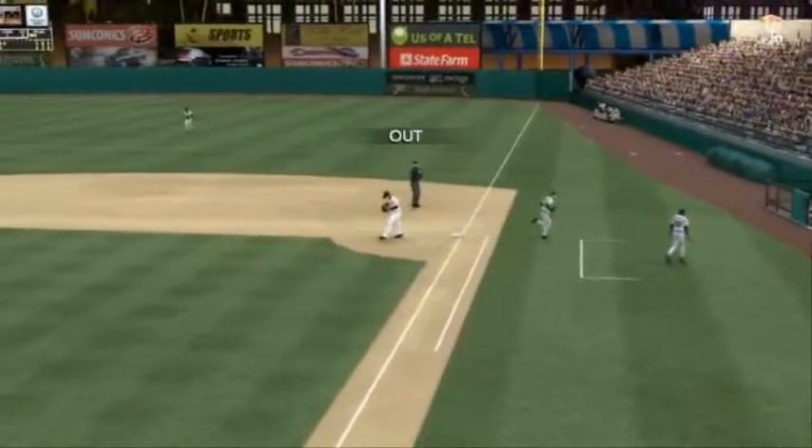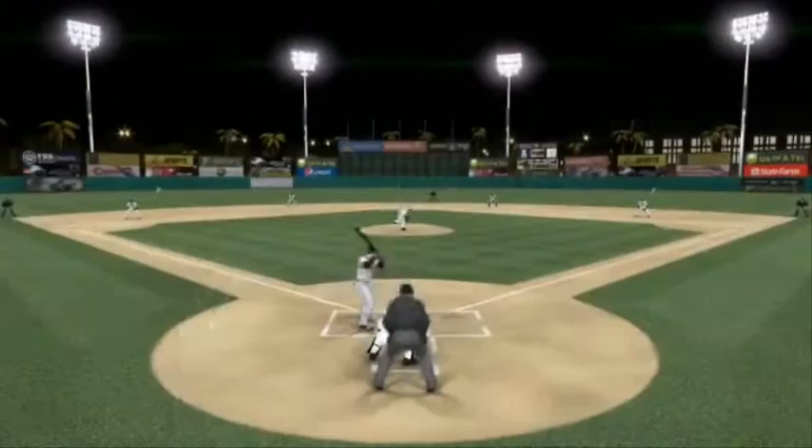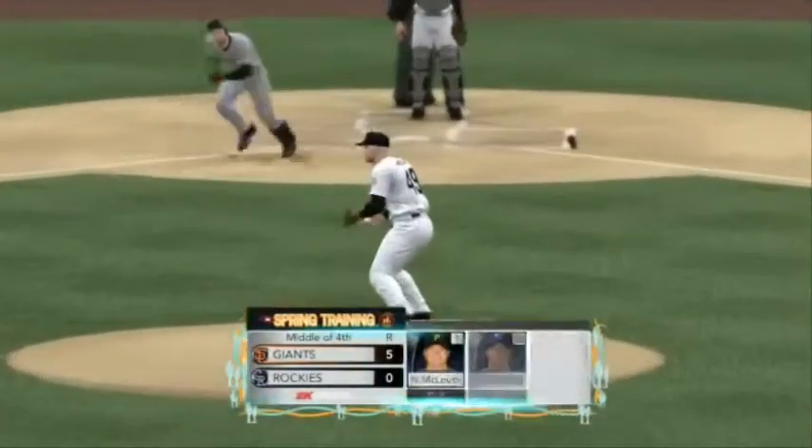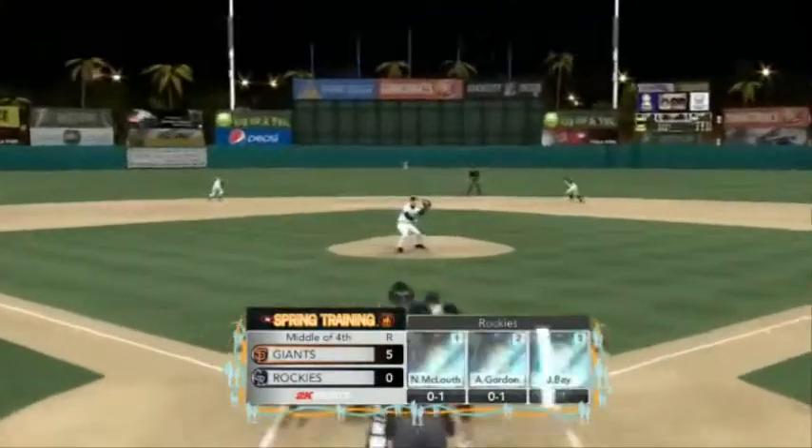He'll throw on to first and that will do it for this half-inning. All runs and a couple of hits with two left on. San Francisco five, Colorado nothing — top of the lineup coming up.